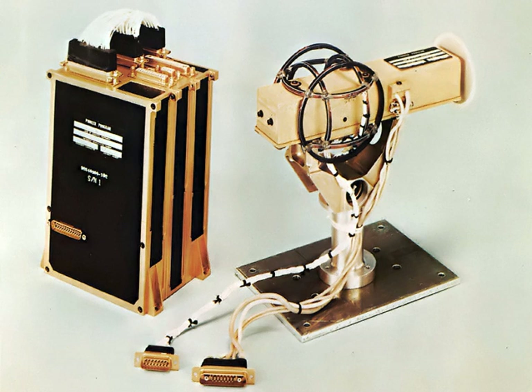Magnetometers are widely used for measuring the Earth's magnetic field and in geophysical surveys to detect magnetic anomalies of various types. They are also used in the military to detect submarines. Consequently, some countries, such as the United States, Canada and Australia, classify the more sensitive magnetometers as military technology and control their distribution.